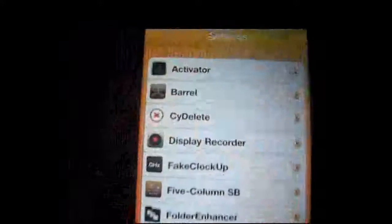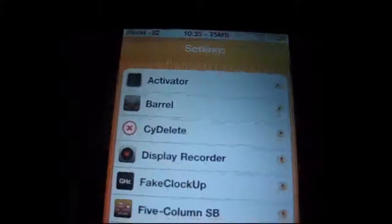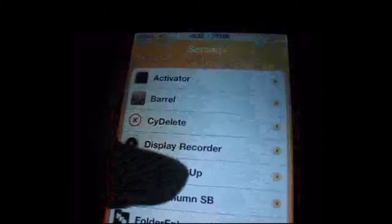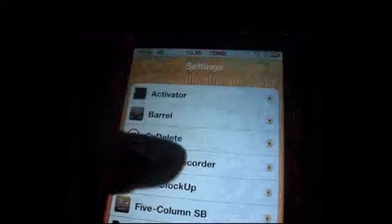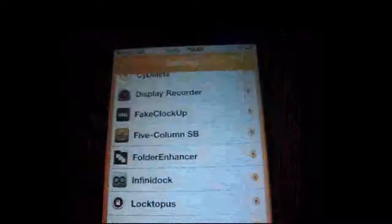Another thing that works is Side Delete, Display Recorder, Fake Clock Up — it makes it faster when you click on your phone and stuff. 5 column, 5 column SB — 5 column on your home screen, or Springboard. That's what SB means: Springboard.